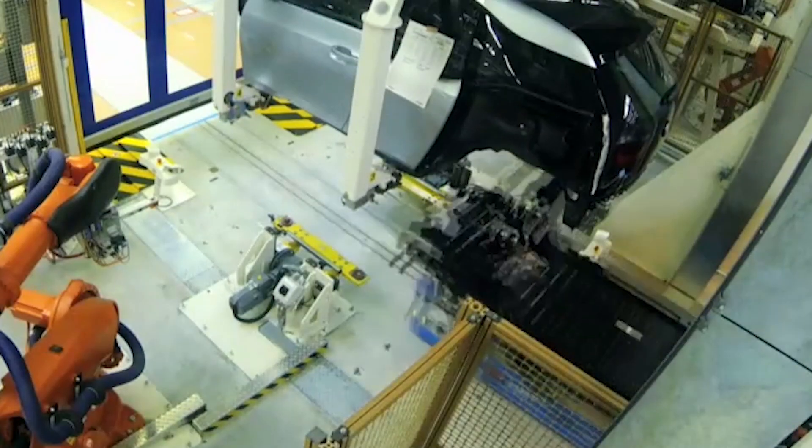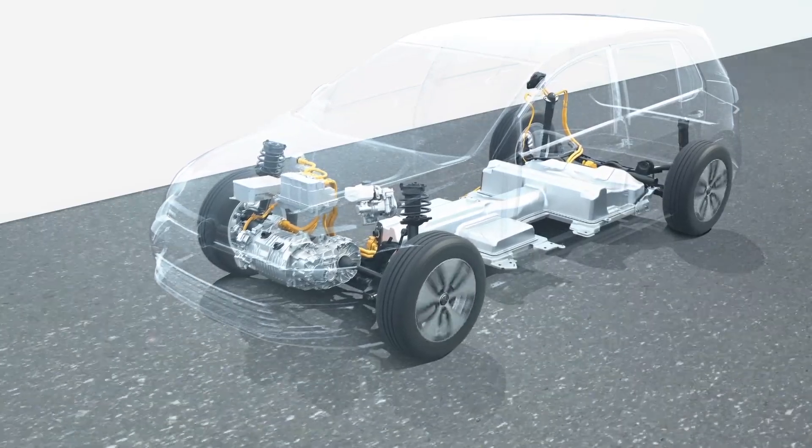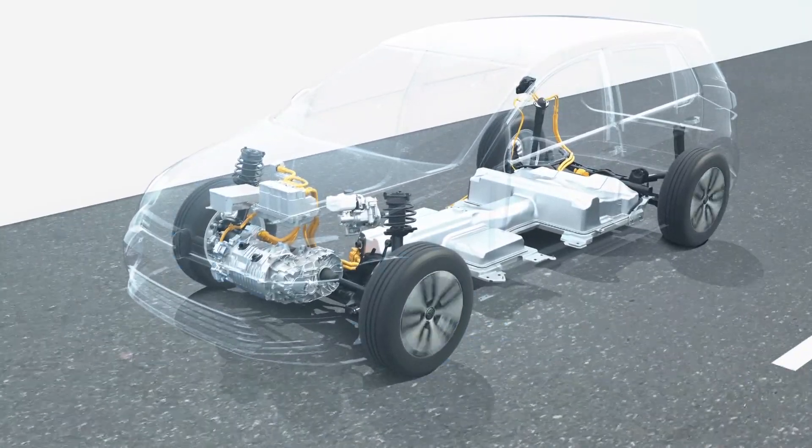Hello and welcome back to another busy instalment of the ABC of EVs, our series telling you more about the world of electric vehicles. Picking up where we left off in our series of videos about batteries and one of the most important elements of EV batteries — one that garners much attention today. Stick around for the details.